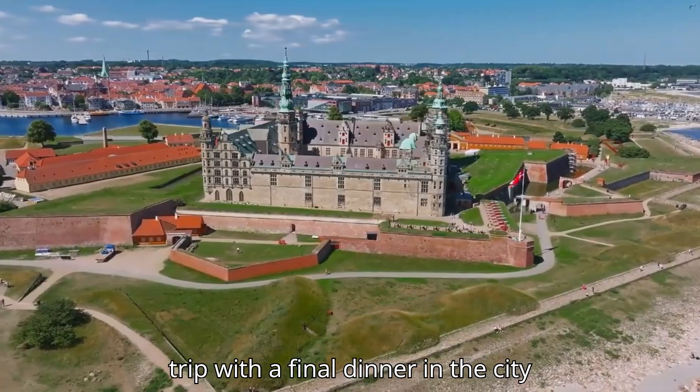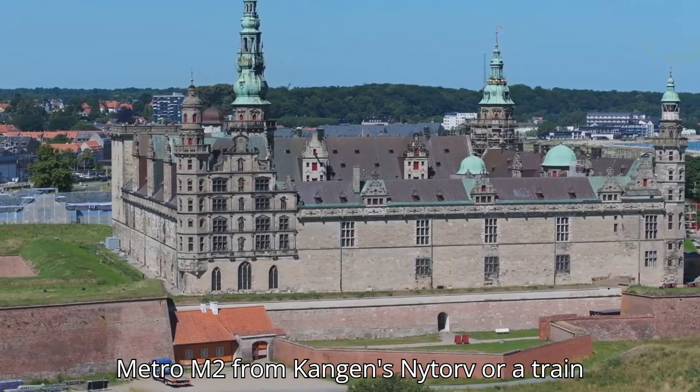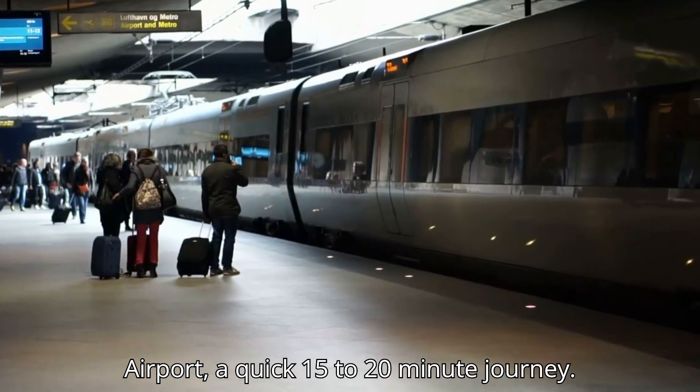I'll wrap up my trip with a final dinner in the city before heading to the airport. I'll take Metro M2 from Kongens Nytorv or a train from Central Station to Copenhagen Airport, a quick 15- to 20-minute journey.